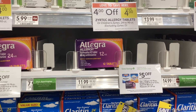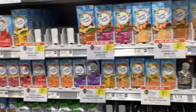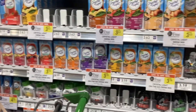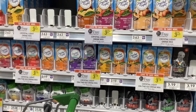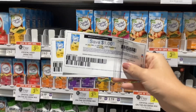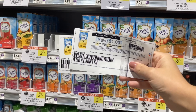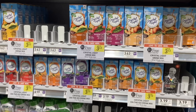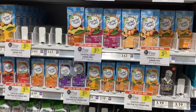The Crystal Light powdered drink mixes are buy one get one free at three dollars and nineteen cents or three dollars and sixty-three cents. I'm going to get the on-the-go ones at $3.19. On Coupons.com there are printable coupons for a dollar off each one, so you can use two coupons and bring your cost to a dollar and nineteen cents for two, or about sixty cents each.